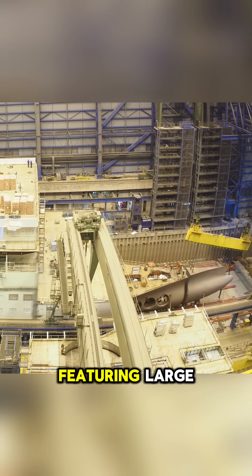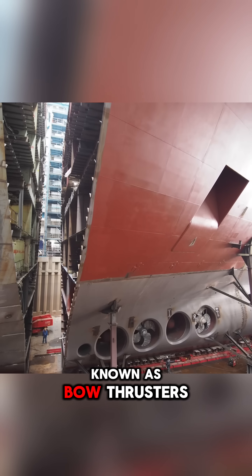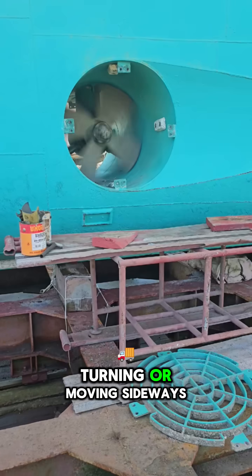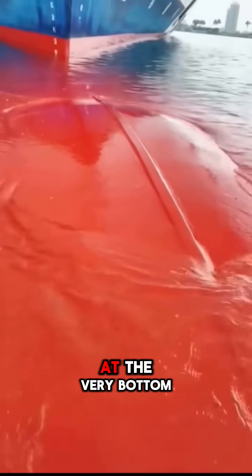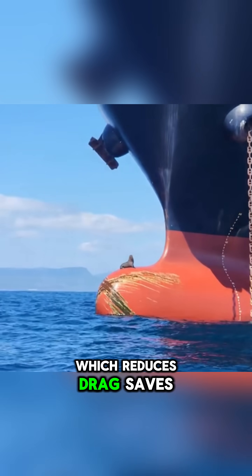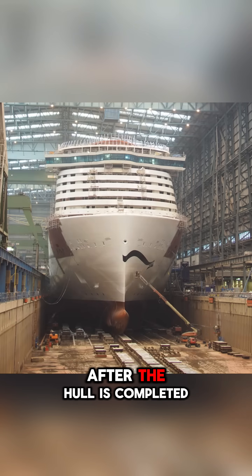Next comes the bow, featuring large circular openings with propellers inside, known as bow thrusters, that allow the ship to maneuver when docking, turning, or moving sideways. At the very bottom lies the bulbous bow, which reduces drag, saves fuel, and improves stability.